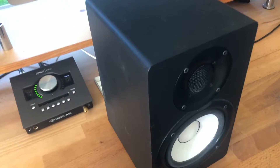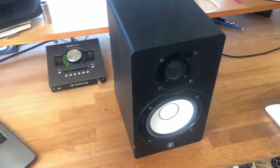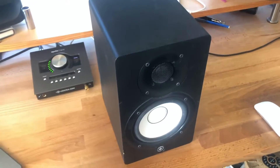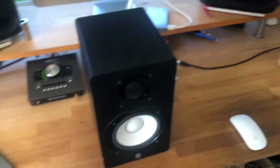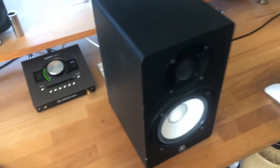The pros of the Yamaha HS5s: for starters, they're active studio monitors, which is great. They're super accurate and have a really natural sound. Though they don't have as much low-end frequency response, they do really well across the entire spectrum. They are bi-amped and come with room control and high trim.